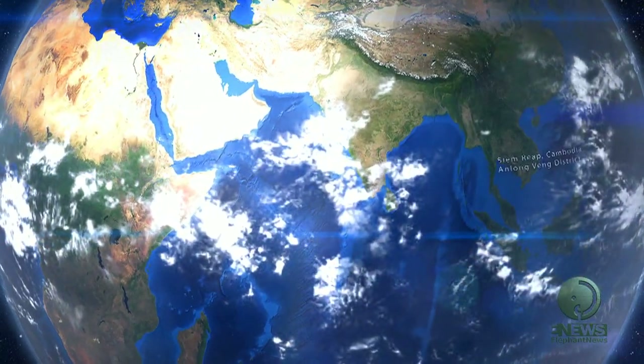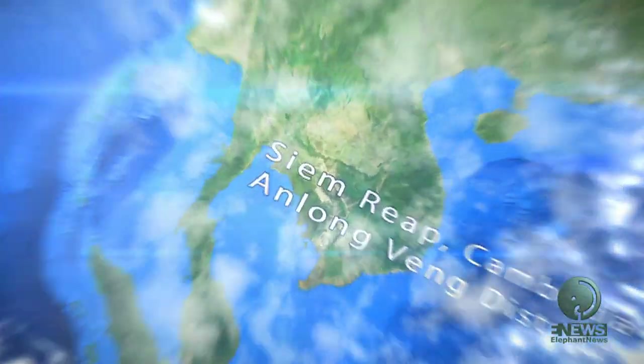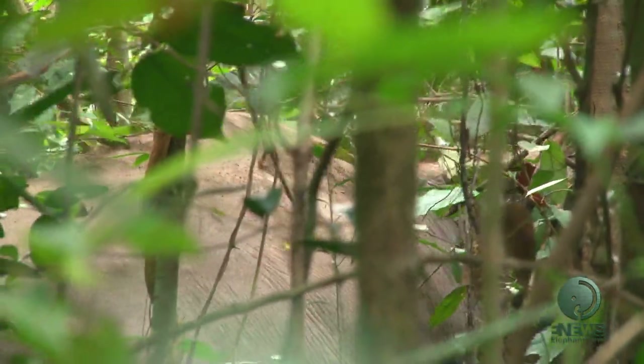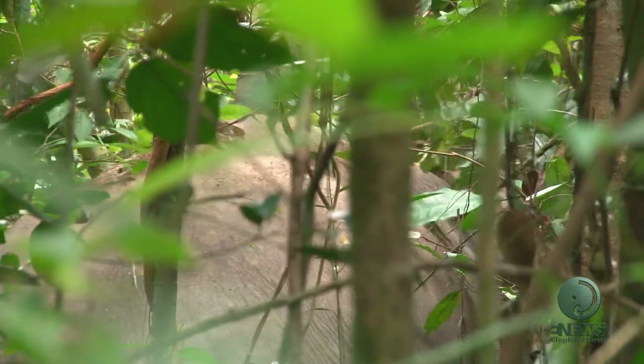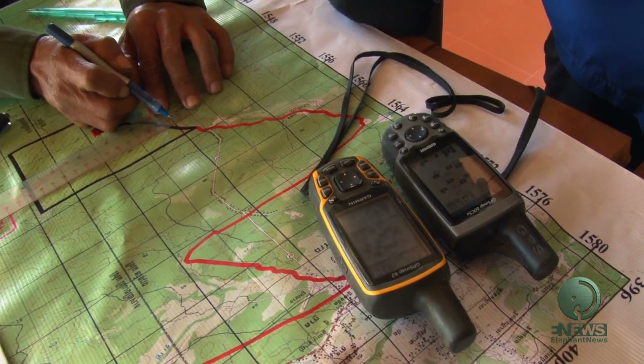The area I'm in is called Place Ad. It's near Siem Reap in northern Cambodia. The jungle here used to be very dense and it was home to thousands of wild elephants. With the loss of habitat and due to the more recent civil war landmines, the entire wild elephant population has disappeared.